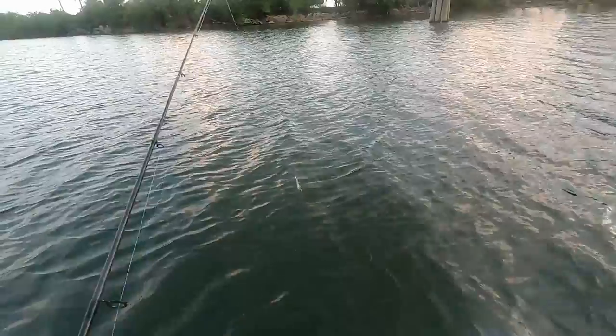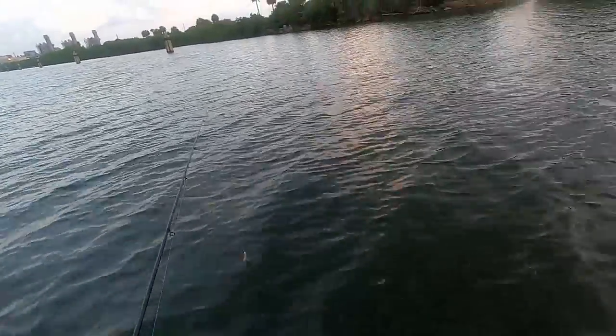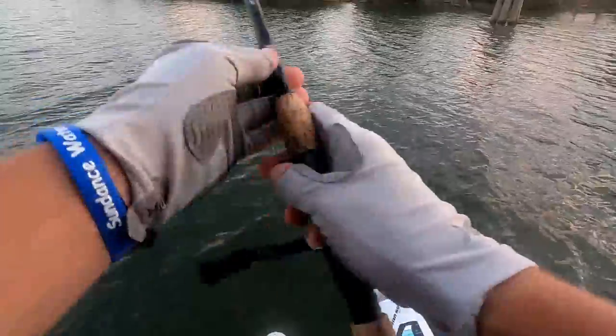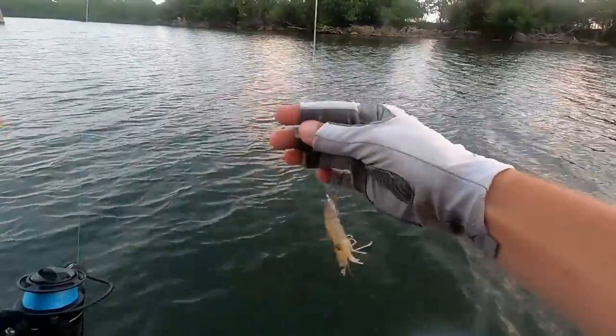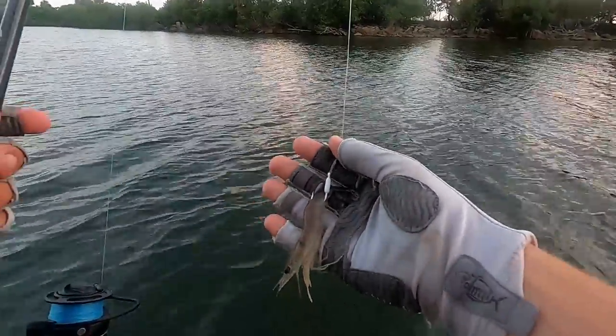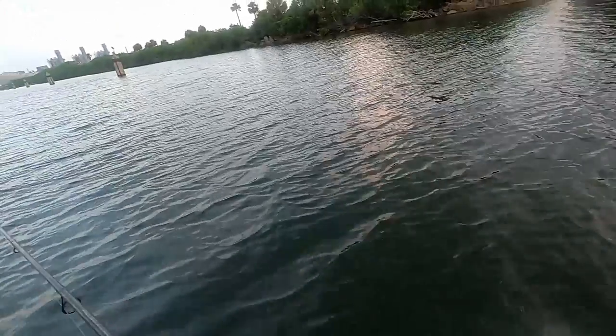All right guys, it is day two. A little bit more windy today, not as foggy, still a little overcast. We got the same rig and setup - 20-pound leader, a little white crusher jig, I believe it's 1/16 ounce, and we got live shrimp again. Today we're gonna be trying to get some dinner.